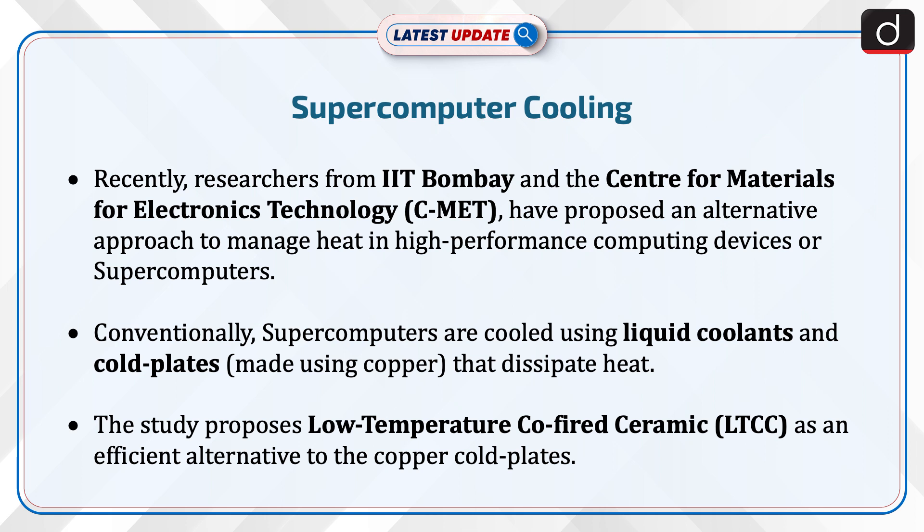Conventionally, supercomputers are cooled using liquid coolants and cold plates that dissipate heat. The study proposes low-temperature co-fired ceramic (LTCC) as an efficient alternative to the copper cold plates.